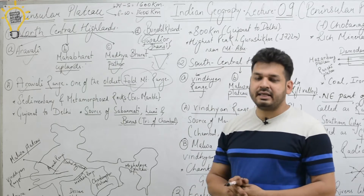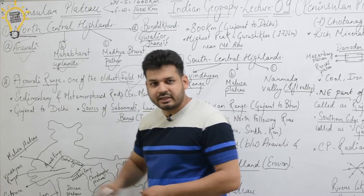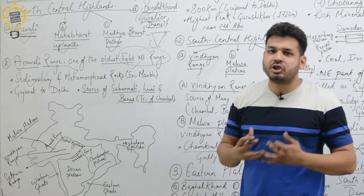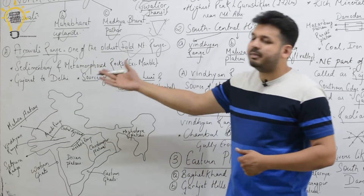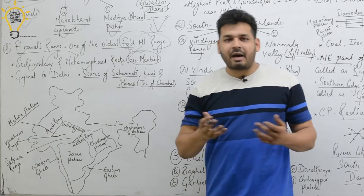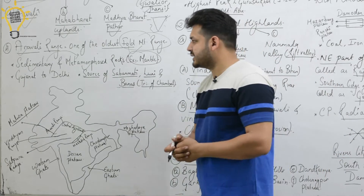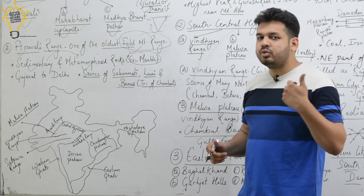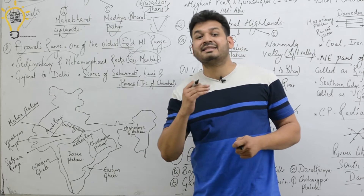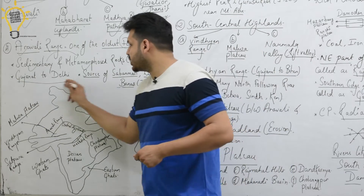In the Aravalli Range, sedimentary rocks are found. These sedimentary rocks under high pressure and temperature become metamorphic rocks — for example, marble. The Aravalli Range extends from Gujarat to Delhi. In the last lecture I asked which states it passes through, and many of you correctly commented that it goes from Gujarat to Delhi.